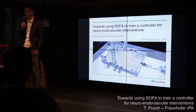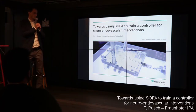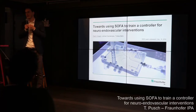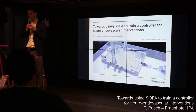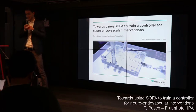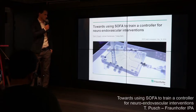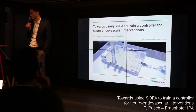I'm representing the Fraunhofer Institute IPA today. We are a quite big institute located in Stuttgart working on manufacturing, engineering, and automation in general. I'm part of a smaller division based in Mannheim, specifically focusing on medical technology, robotics, and automation in the clinical context. Today I'll present parts of our work on catheter interventions for neurovascular applications.